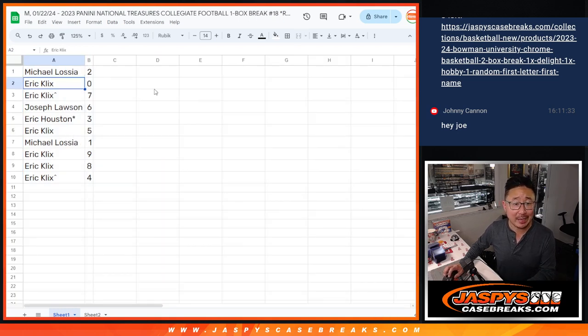All right — Michael with two. Eric K. with zero, which gets you any and all redemptions in this one box break. Eric K. also has seven. Joe, you got six. Eric H. with three — last ball mojo. Eric K. with five. Michael with one. Eric K. also has nine, eight, and four.